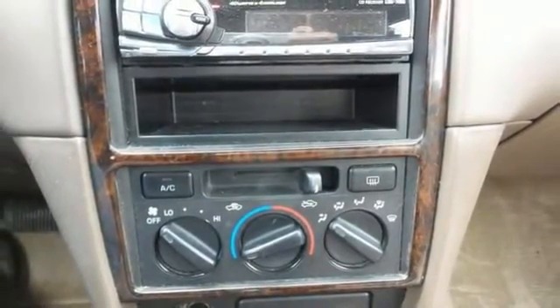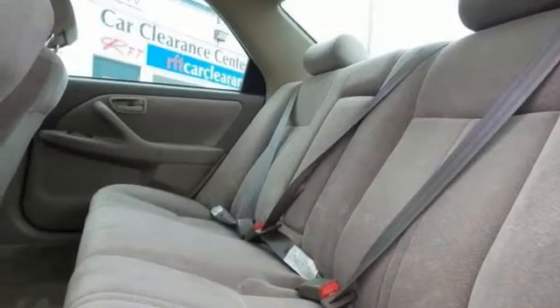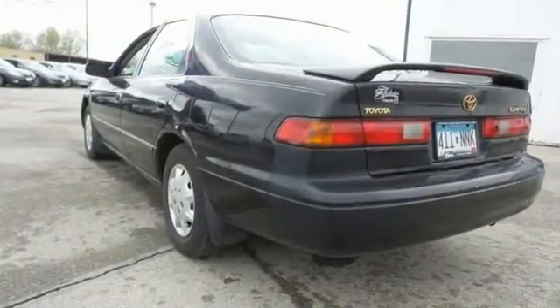It's a local trade. It comes with the Gold Package and Cruise Control. Come in and take it for a test drive today.